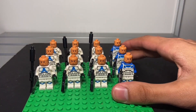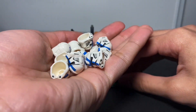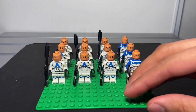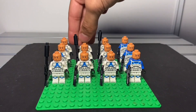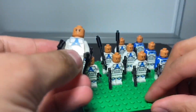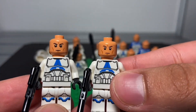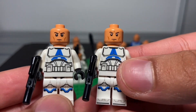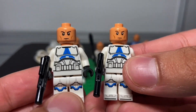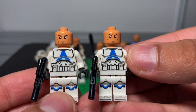Look at these — they are the same as Jango Fett and Boba Fett because they are both DNA clones. Look at all these piled-up clone helmets; some are like misprinted. They're all the same mold, but can you guys tell the difference — are there misprints? Make sure you pause it and tell me in the comments.